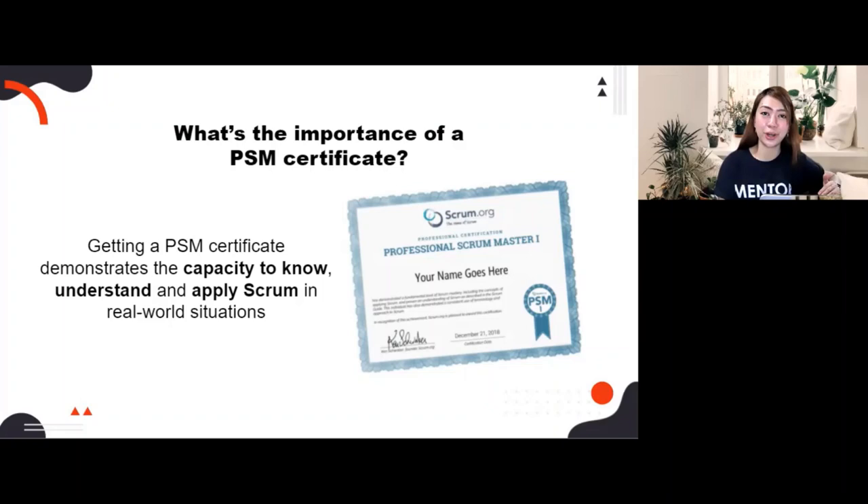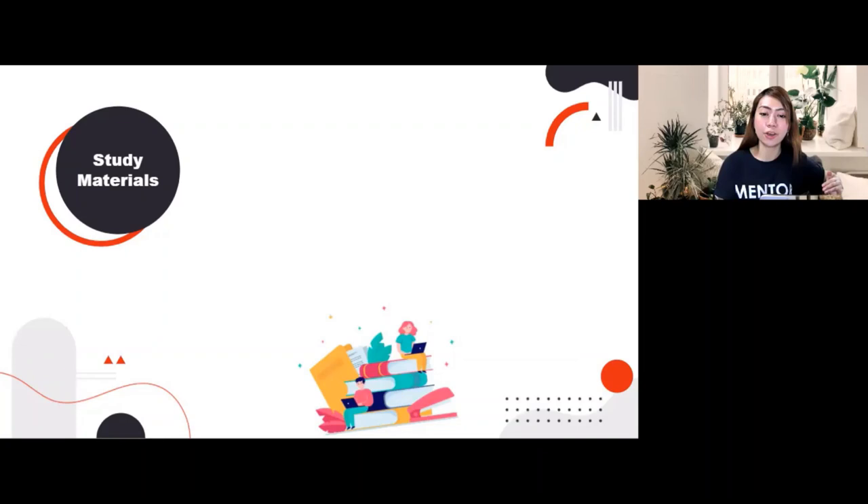Scrum.org is the official provider of the PSM exam. I'll walk you through the study materials I used. When I took the exam last year, February 2020, the Scrum Guide I used was still the previous 2017 version. But there is a new version released last year in November, and at the same time its creators celebrated 25 years of Scrum.